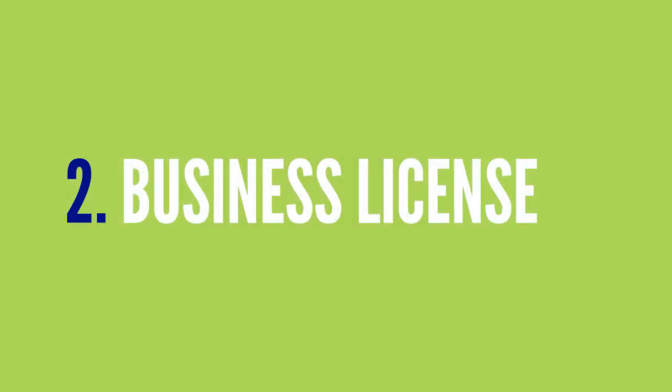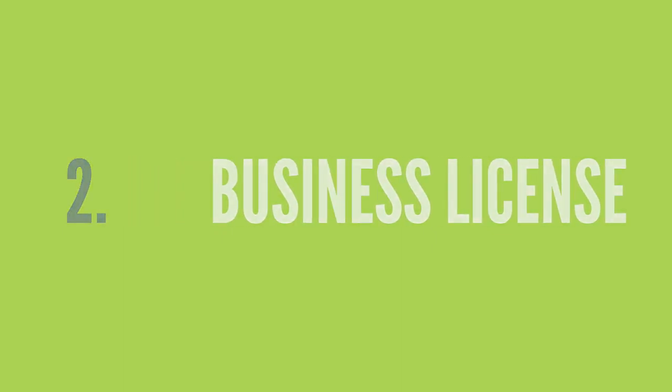Now let's talk about getting your business license. Most cities and counties raise money by requiring a business license. They don't regulate your business, but if you file a Schedule C or other tax form for reporting your business income, chances are you'll be required to have a business license. Go to your city or county's website for information and the form you need to file.